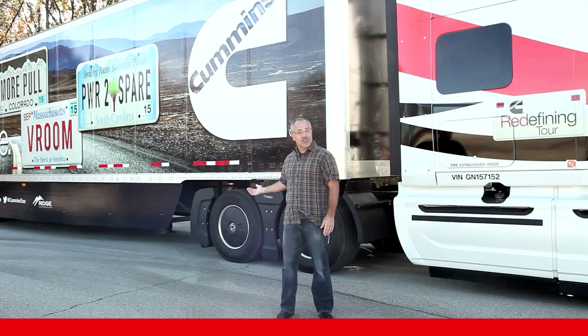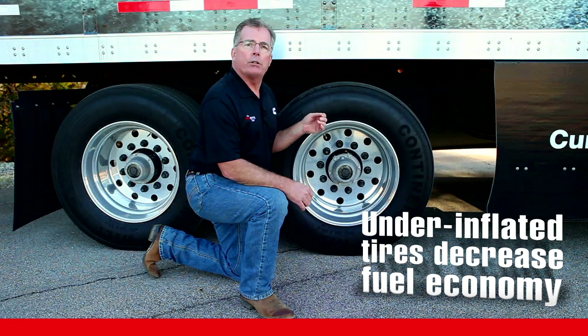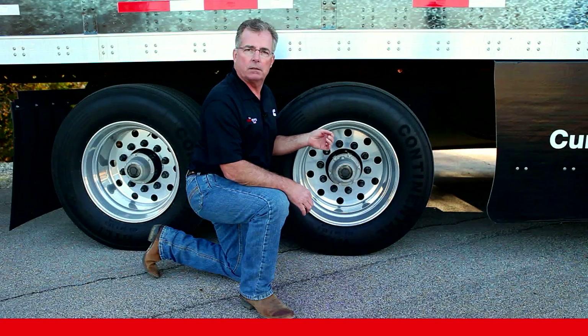How about tire pressure? Running tires at 10 psi under pressure can cost you a percentage point in fuel economy due to increased rolling resistance. Another percentage in fuel economy? Another $600 a year.